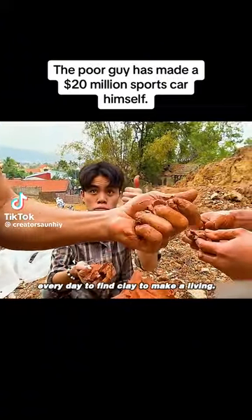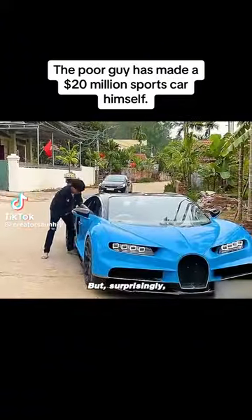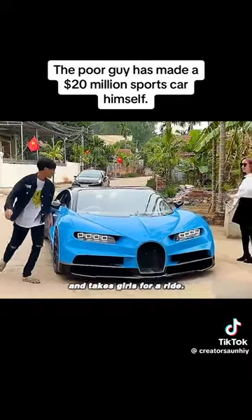He is so poor that he has to go to the mountains every day to find clay to make a living. But, surprisingly, he drives a supercar worth over 20 million and takes girls for a ride.